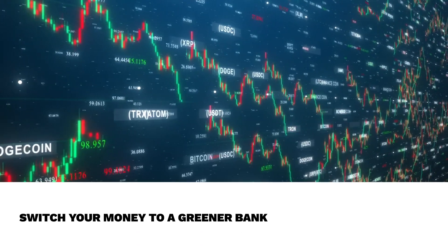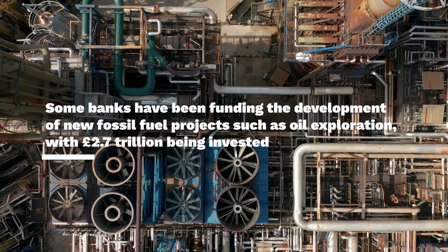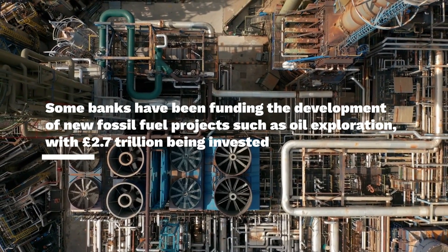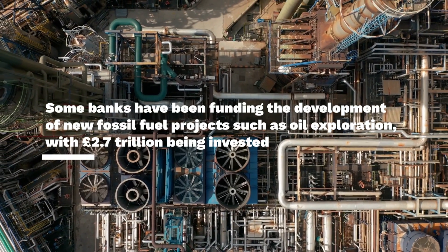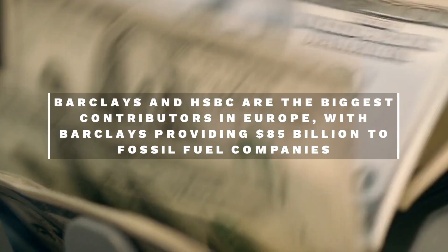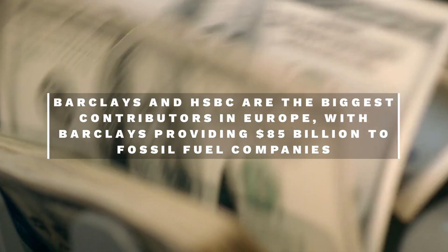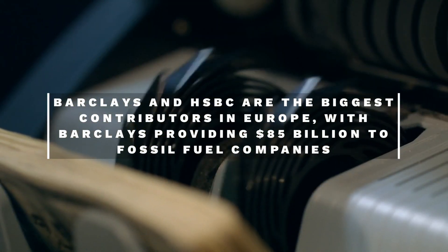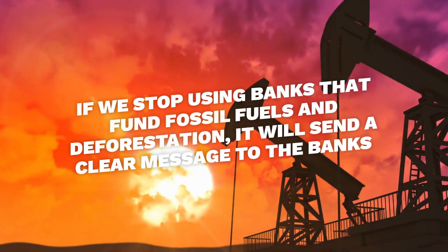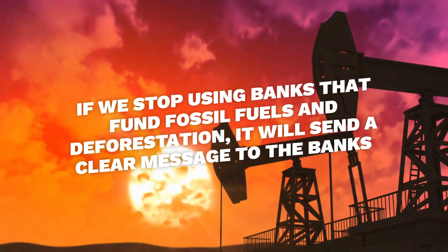Third way is switch your money to a greener bank. Some banks have been funding the development of new fossil fuel projects such as oil exploration, with £2.7 trillion being invested since the 2015 Paris Climate Agreement. Barclays and HSBC are the biggest contributors in Europe, with Barclays providing $85 billion to fossil fuel companies from 2016 to 2018. If we stop using banks that fund fossil fuels and deforestation, it will send a clear message to the banks that there's no money in helping destroy our future.